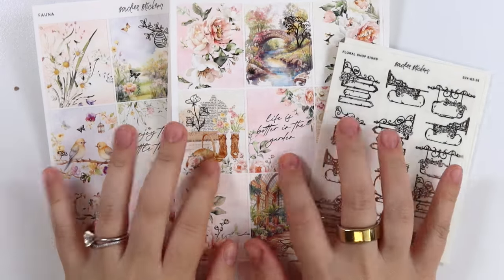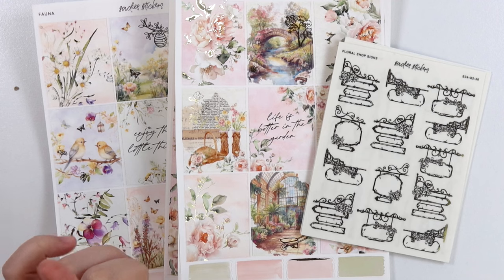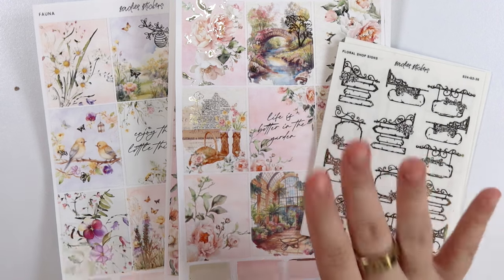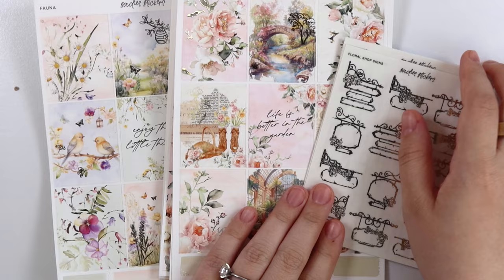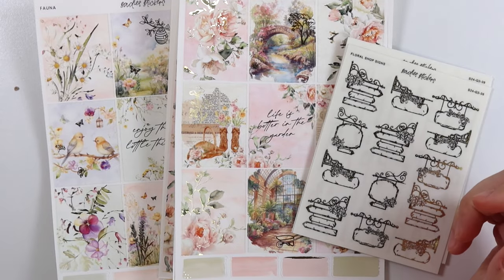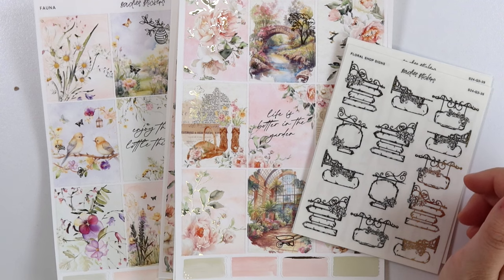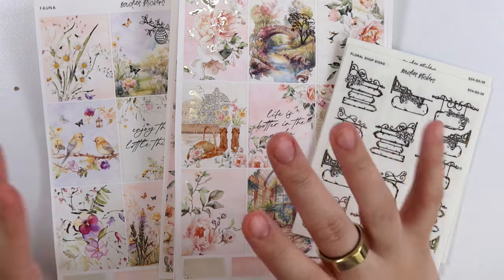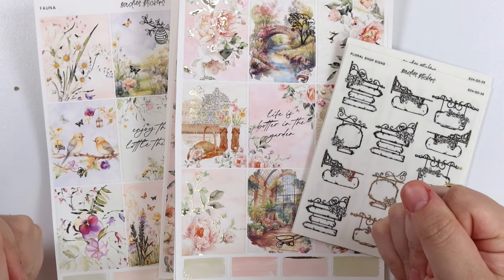Hi everyone, welcome back. Today I'm here with our April 23rd new releases and we also have a sale, which I'm going to talk about first because I'm really excited — it's a really, really good sale. It's like the best sale we've ever done in the history of ever, and I've had this sale up my sleeve since we announced we're not doing $2 Tuesdays anymore.